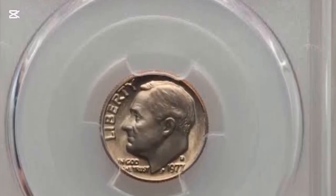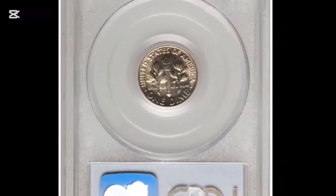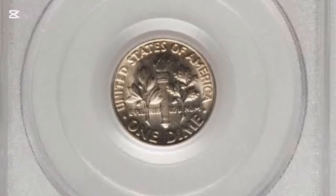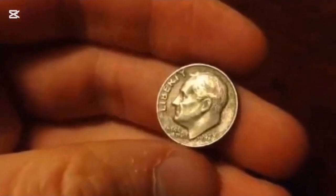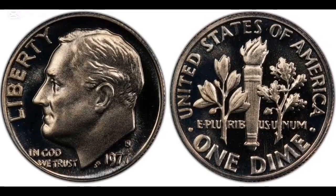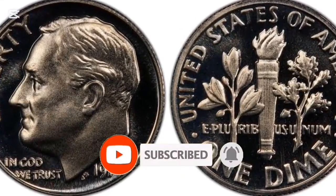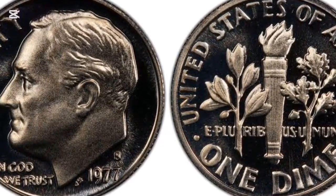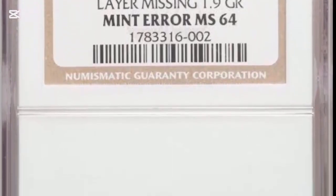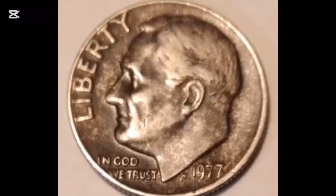The 1977 Roosevelt Dime is regarded as scarce in terms of availability. It lacks any distinctive qualities or noticeable rarities that would considerably increase its value or collectible value. Specific variations or minting mistakes, however, might occasionally raise its popularity among collectors. The 1977 Roosevelt Dimes in circulation often sell for less than their $0.10 face value. Coins in uncirculated condition with original brilliance may be worth a little more, but the value is still somewhat low unless in outstanding condition or showing a unique variant or defect.